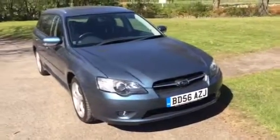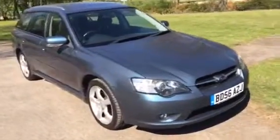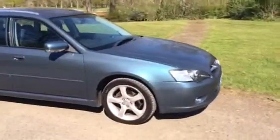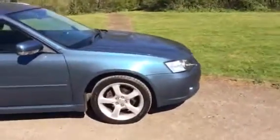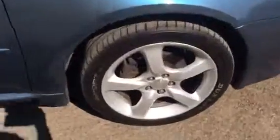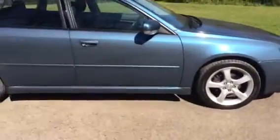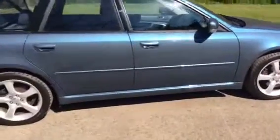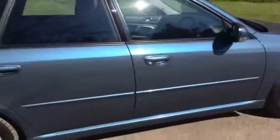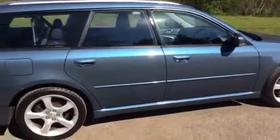This is a 2006/56 Subaru Legacy estate car, petrol auto, finished in metallic grey — sorry, it's actually not grey, it's blue. Apologies for that.